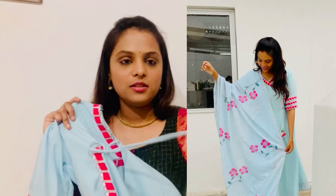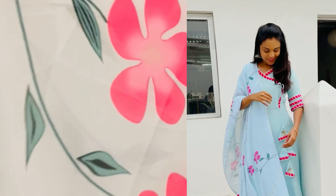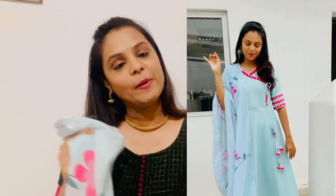It's a blue dress with pink lace work, plus tassels at the front. It also comes with a pant and a shawl. It has a floral feel.